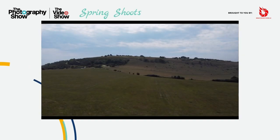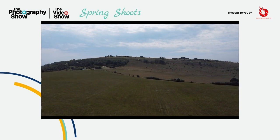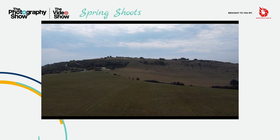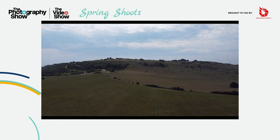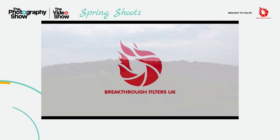Breakthrough Filters UK are the official UK distributor for Breakthrough Filters USA. We are based in the south of England and within the South Downs National Park. Breakthrough Filters started on Kickstarter with some pretty bold claims of sharpest, most colour neutral ND and CPL filters on the market.